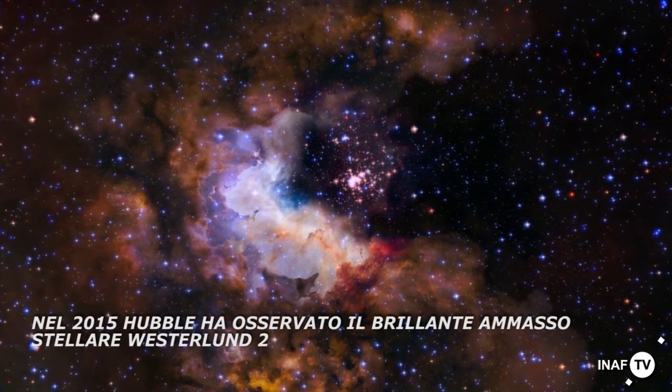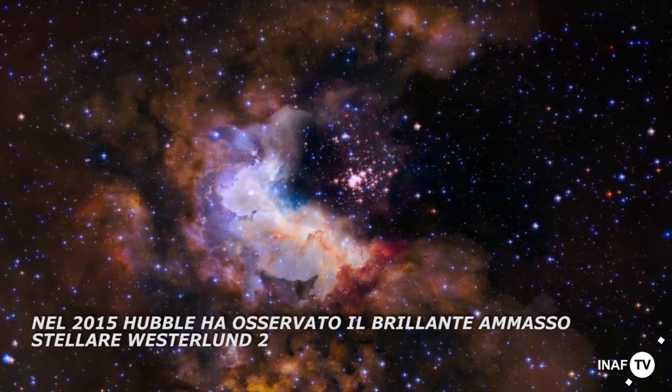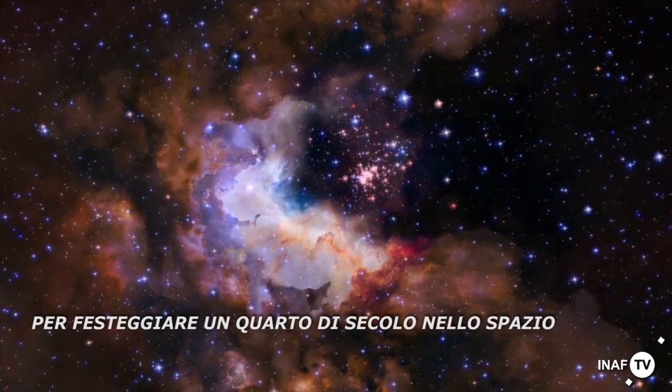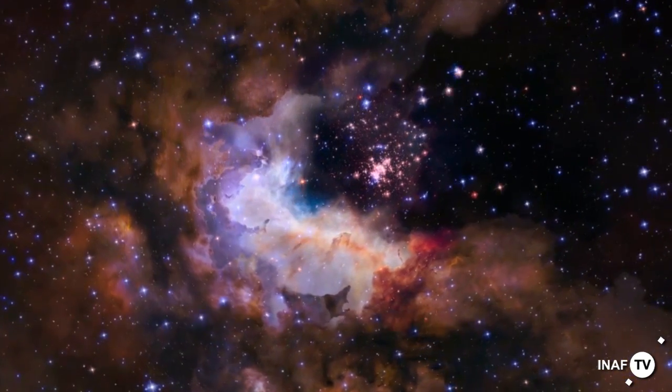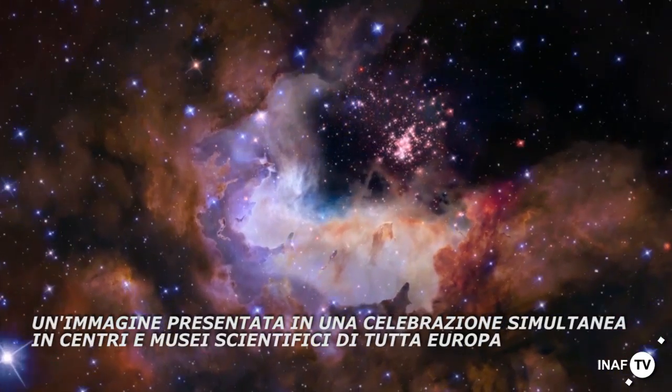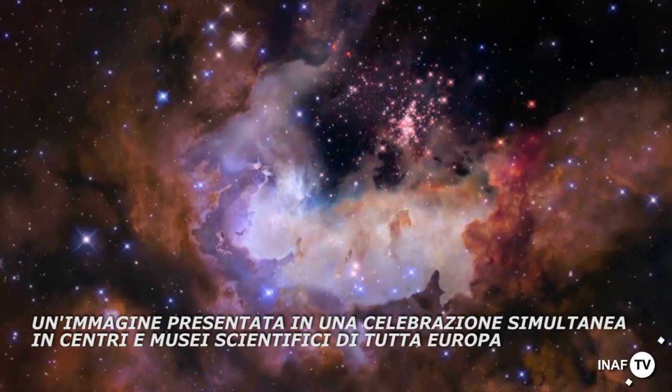In 2015, Hubble observed the dazzling star cluster Westerlund 2 to celebrate a quarter of a century in space, an image which was unveiled in a simultaneous celebration in science centres and museums across Europe.